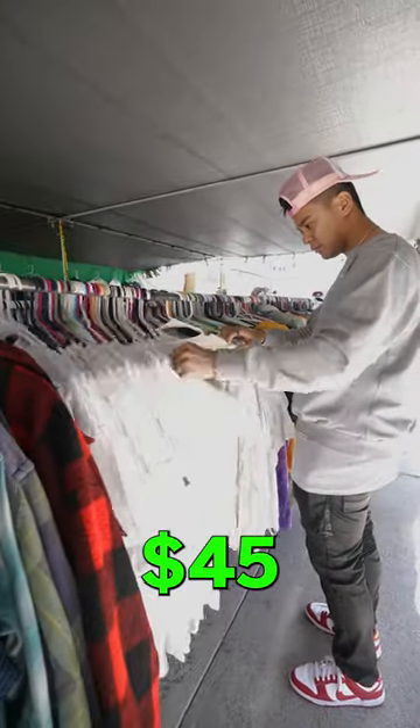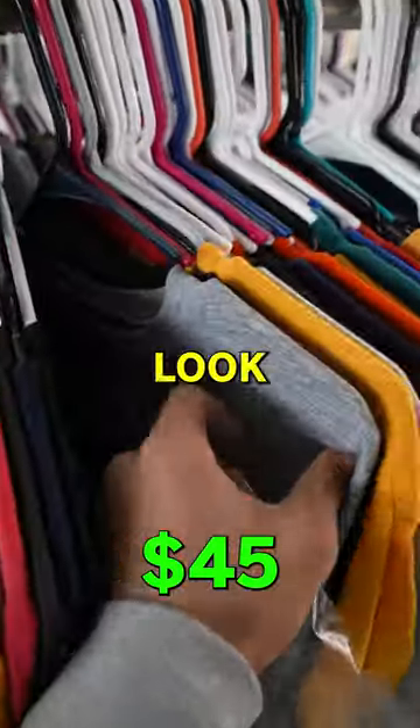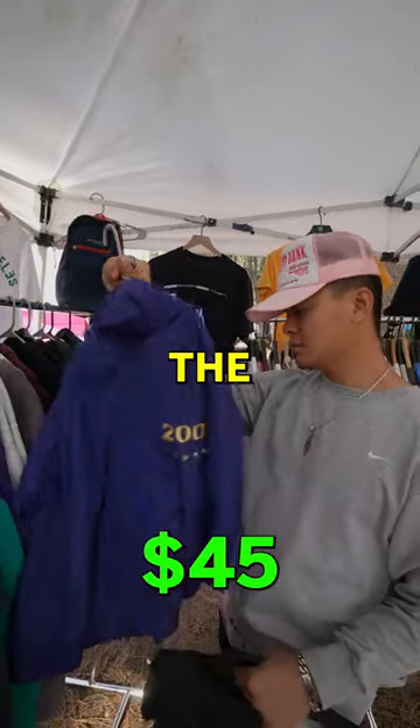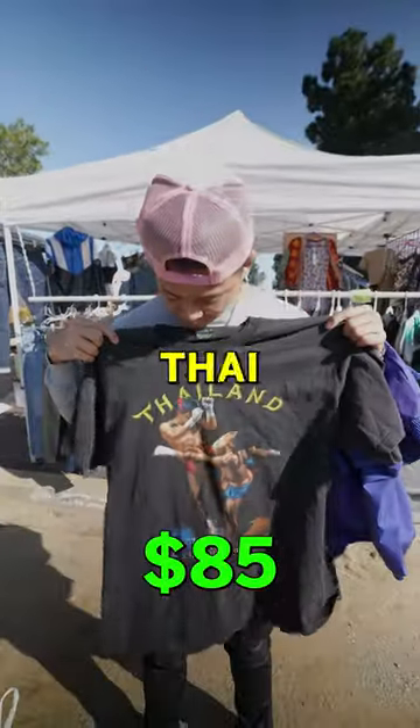Time to start looking for some clothes. The thing with thrift markets is that you really have to look through everything. After a few hours of searching, I found this vintage Olympic jacket. The guy told me I could get two items for $40, so I threw in this Muay Thai t-shirt.